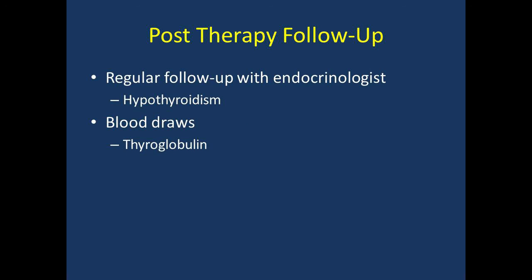The last topic we will discuss is post-therapy follow-up. It is essential to have close follow-up with an endocrinologist. Your endocrinologist will continue managing your thyroid hormone replacement and will obtain regular blood draws to assess for the possible recurrence of cancer. If you do not currently see an endocrinologist, please let the technologist know and we will be happy to assist you.